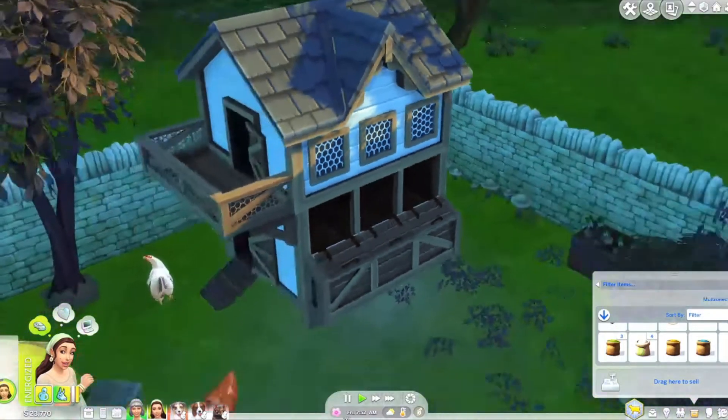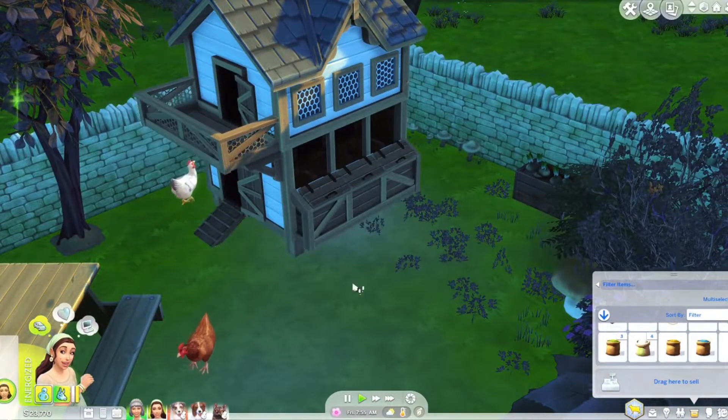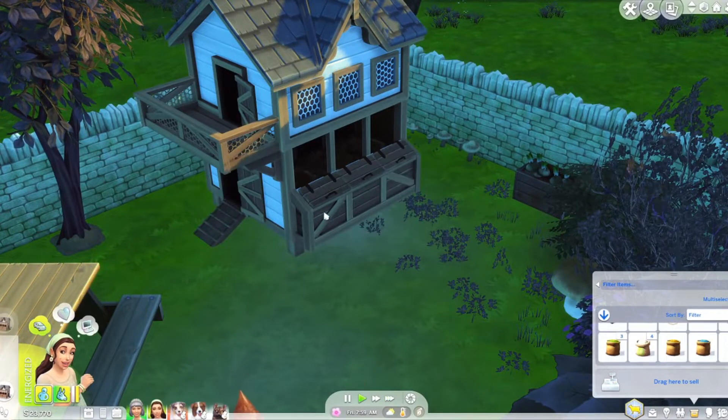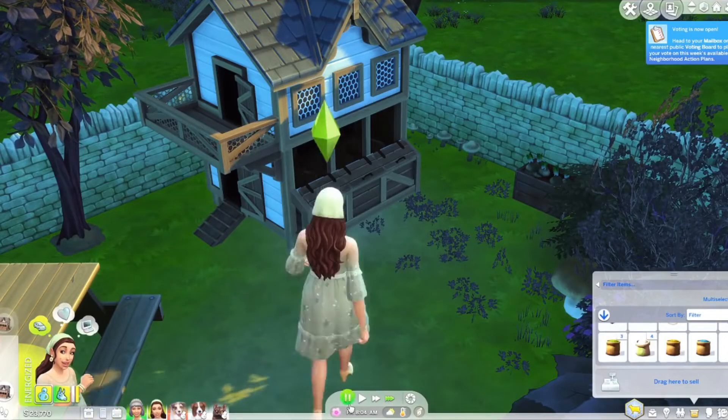I don't think you can actually do anything with the egg once it's placed. They don't seem too miserable but I guess we should go and feed them. What does that sign mean? Oh — one of them doesn't have a name. We've got Gloria, Susan, Clarence, Deb, Hennefer, and then one unnamed.